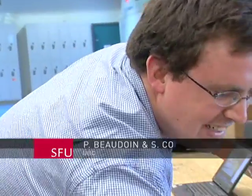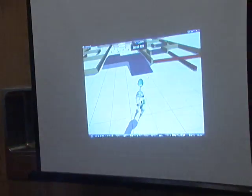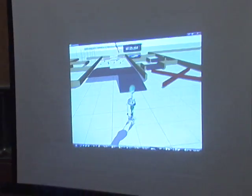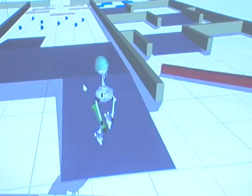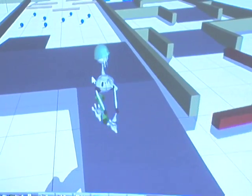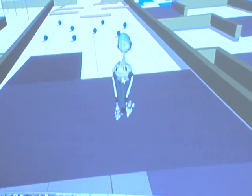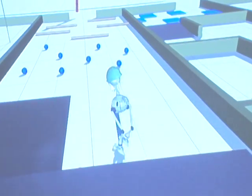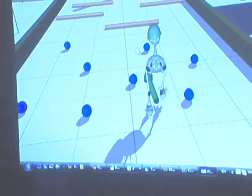The input to the character is the direction it should be going in as well as the speed. Here we can see Philippe controlling the speed, indicated by the size of the arrow, and now it's trying to get the character to go over this ramp. The character tries to obey the user's commands as best as possible — that's the autonomous part of our simulation.